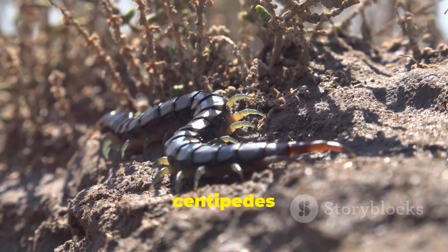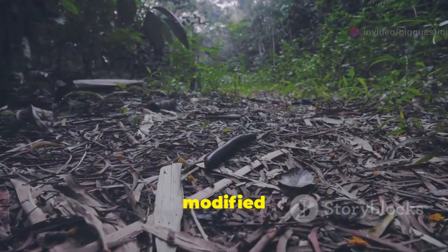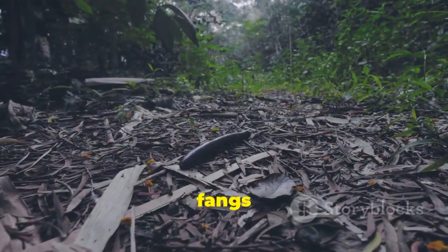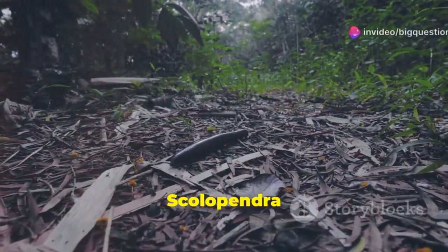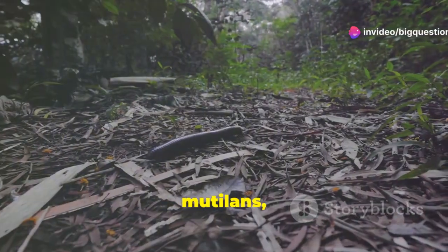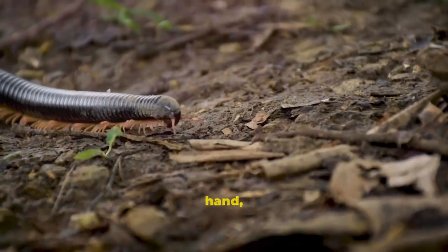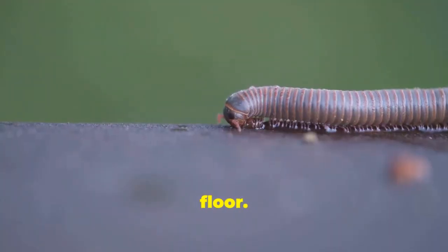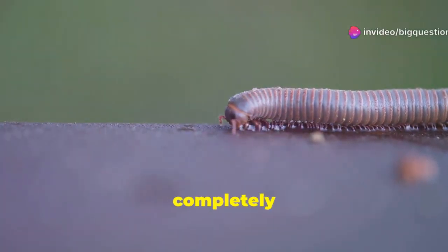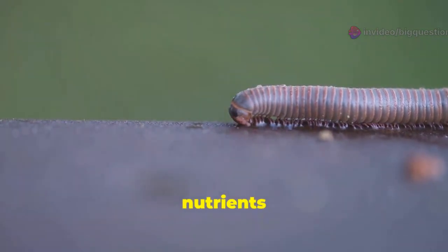Dramatically different diets set centipedes and millipedes apart. Centipedes are carnivores and eat insects and other small arthropods like spiders. They kill their prey with a pair of modified legs under their head that act like fangs to inject venom. Larger species can take down larger prey — the 8-inch Chinese red-headed centipede, Scolopendra subspinipes mutilans, releases venom that can kill a mouse 15 times its size in under a minute. Millipedes, on the other hand, are pretty gentle detritivores, feasting on dead plant matter and insects on the forest floor. According to the Field Museum, forests would be completely choked with rotting leaves and woody plants if it weren't for millipedes eating and then excreting the nutrients back into the world.